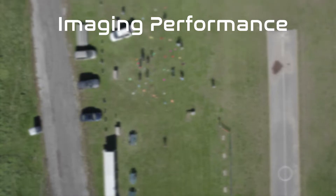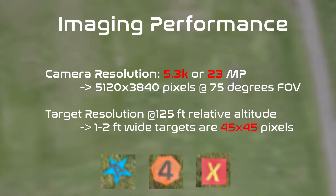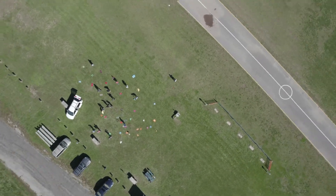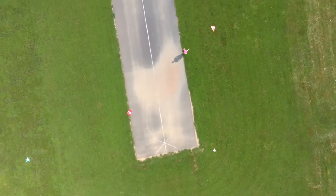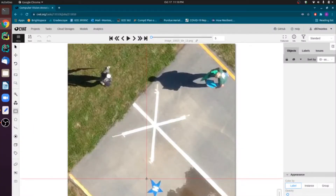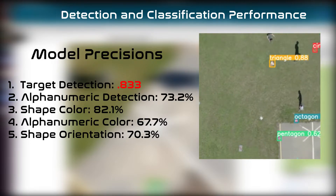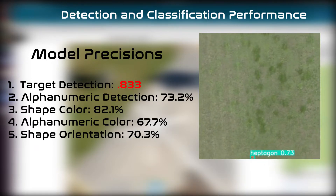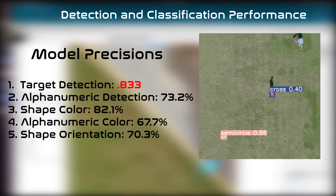A GoPro Hero 10 capturing 23 megapixel images at 60 frames per second allows us to achieve an average of 45 by 45 pixel cropped images for targets ranging from one to two feet in width. A brushless motor gimbal keeps the camera pointing straight down; along with GoPro's built-in stabilization algorithm, this reduces the effects of motion blur to a minimum. We performed tests both on a custom-built drone and our fixed-wing aircraft at different altitudes and velocities. To test our deep learning models, we curated several test datasets in a mixture of different conditions including weather and terrain, with each dataset including hundreds of frames and roughly 70 handmade targets. Our final system reaches an 83.3 mean average precision for target detection and shape classification.